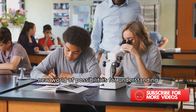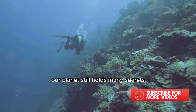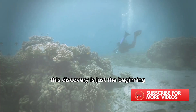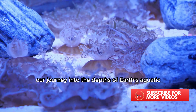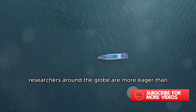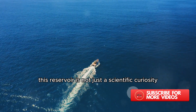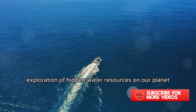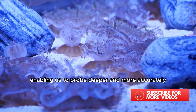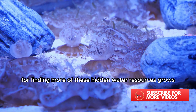This discovery opens up a whole new world of possibilities for understanding and managing our planet's water resources. It's a testament to the fact that our planet still holds many secrets waiting to be unearthed and explored. The future of water exploration is indeed exciting, and we're only just getting started. Our journey into the depths of Earth's aquatic underworld has only just begun. With the recent unveiling of the massive underwater reservoir, researchers around the globe are more eager than ever to plunge deeper into this uncharted territory. The technology that made this discovery possible is advancing at a rapid pace, enabling us to probe deeper and more accurately into the Earth's crust. And as we delve deeper, the potential for finding more of these hidden water resources grows.